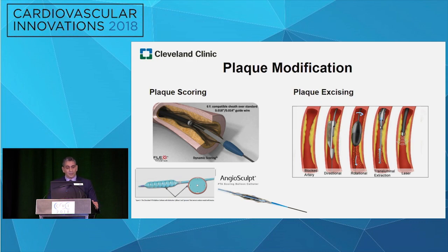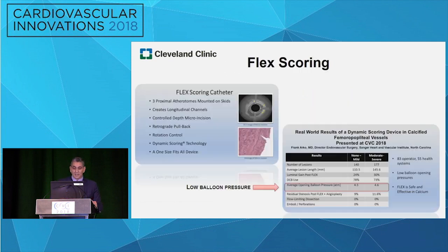Plaque modifications — I have two types of devices: plaque scoring and plaque excising. I want to highlight flex dynamic scoring, which is a new device still under investigation. What I like about it is the ability to score the plaque, which in their clinical studies has shown they can achieve a lower balloon pressure when opening arteries. This could potentially be safer for arteries during DCB or standard PTA procedures.